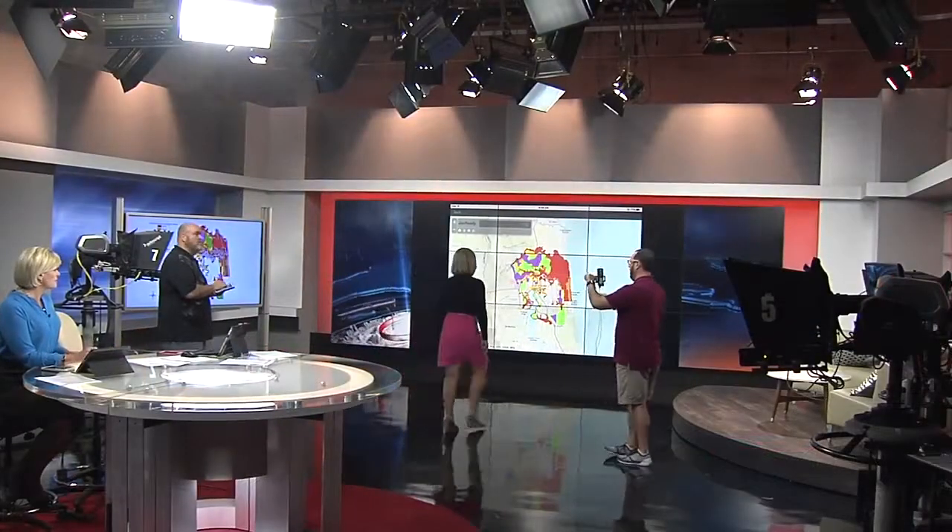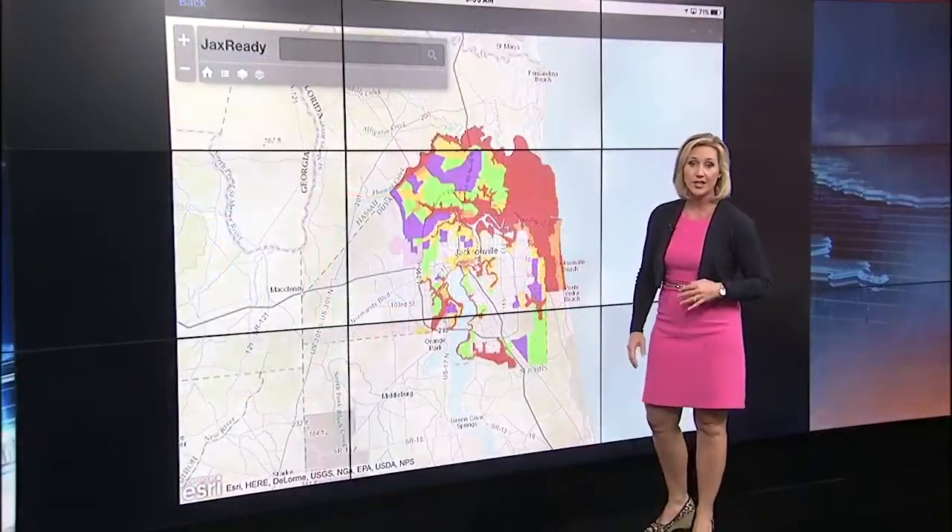We're still working with the JaxReady app and also webpage — they're just having some issues with it right now, trying to get it back up and running for you, because that's the way you're going to know which zone you're in. We have it up now.